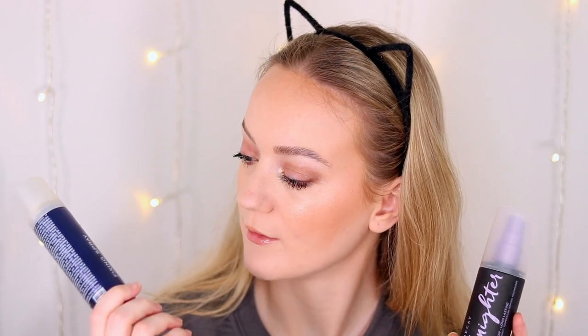Okay, so the makeup's done and I'm ready to set my face. I'm going to first set the left side with the All Nighter setting spray, and then spray the right side with the Kryolan fixing spray. Then I'll check back in with you in seven or eight hours and we'll see if either side held up better than the other.